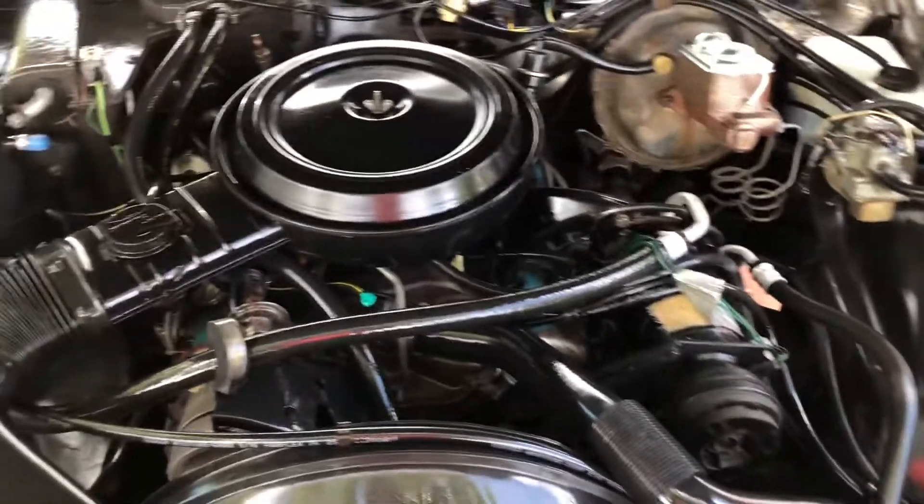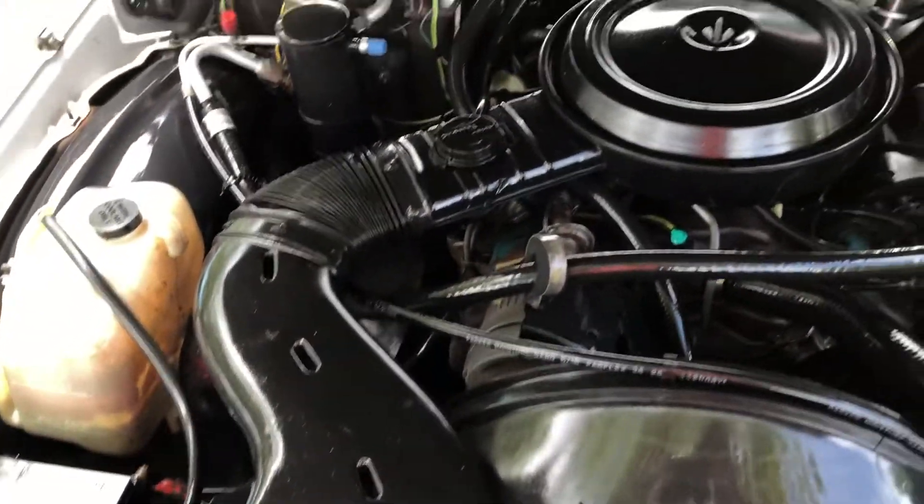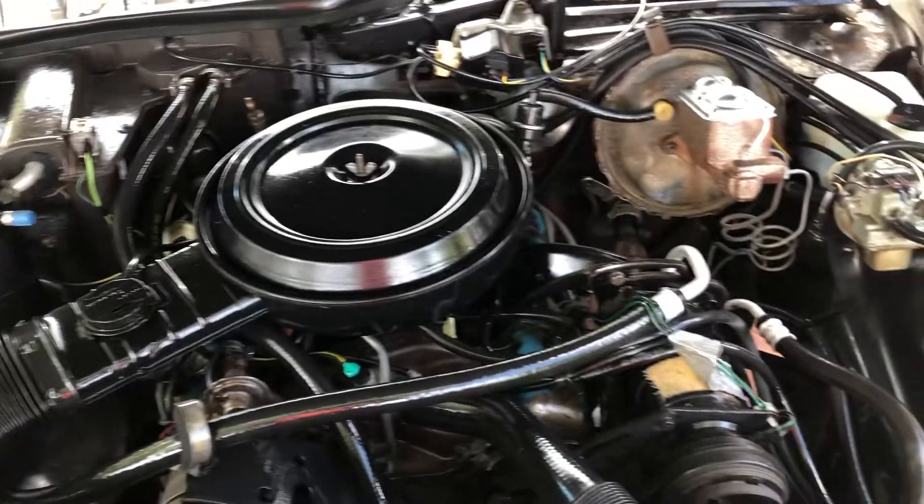It's got a stock 305, all original, absolutely no modifications, and it's running great.